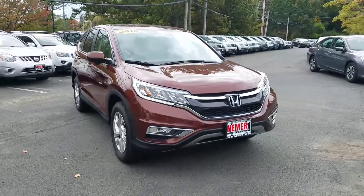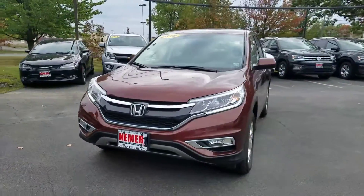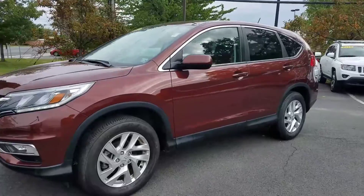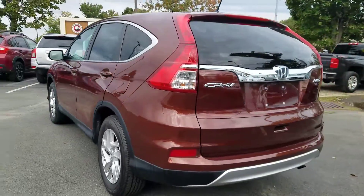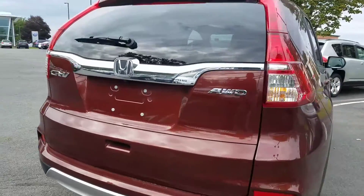Welcome and thanks for watching another pre-owned vehicle video walk around from NiemerVW.com. This is a 2016 Honda CR-V. You can see all the details online at NiemerVW.com. This is an all-wheel drive model.